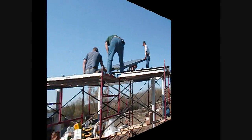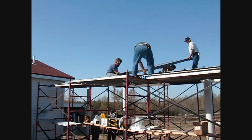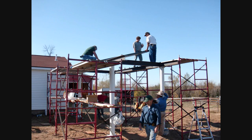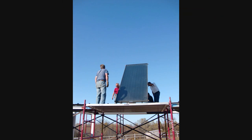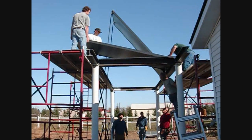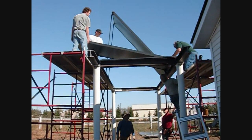We're going to put the panel up completely and then push it over onto the unions, with the unions tightened by hand.